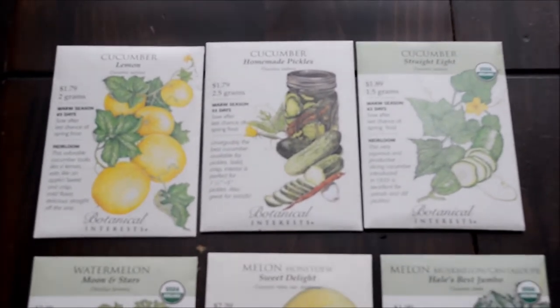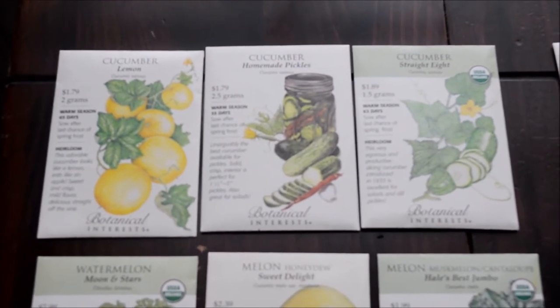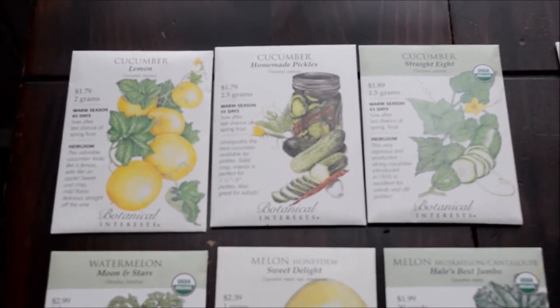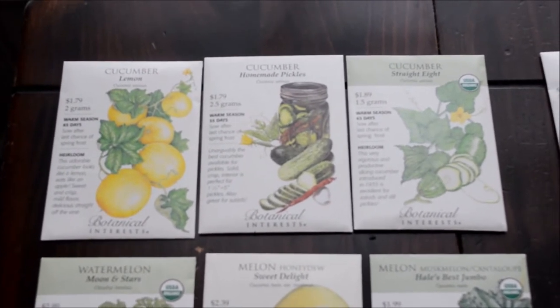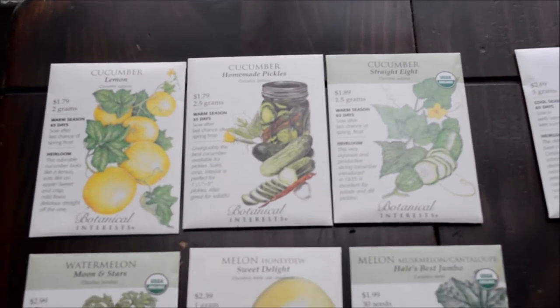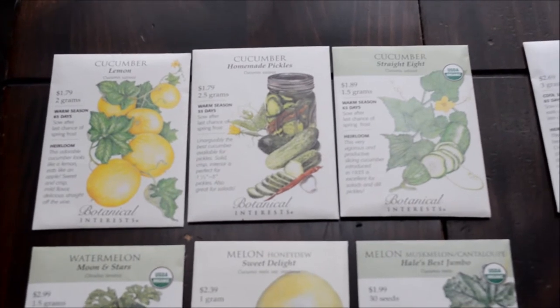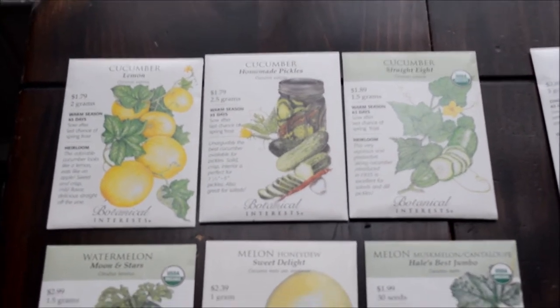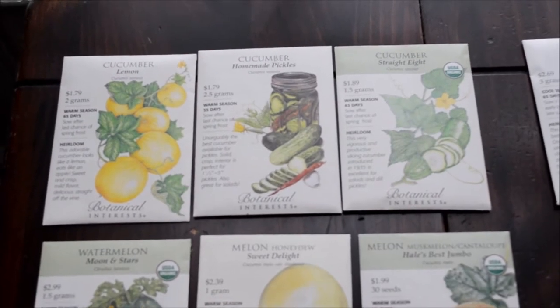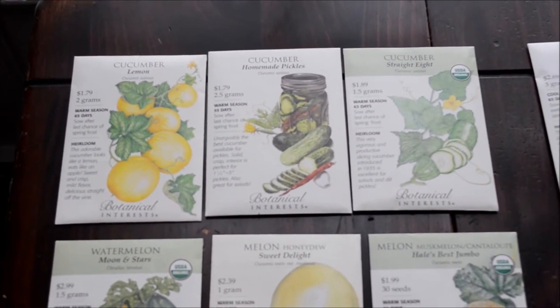Here are our cucumbers. We grew these last year and had great success. We got a lemon variety, a pickle variety, and the straight eights. What was nice about this combination is that they tend to flower at different times, so there wasn't a whole lot of cross-pollination. The pickles came first and did their thing, then the straight eights, and the lemon cucumbers were last.